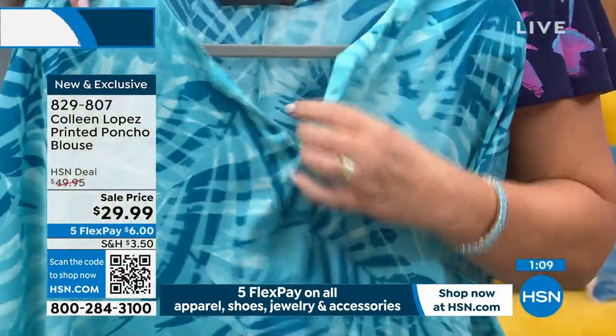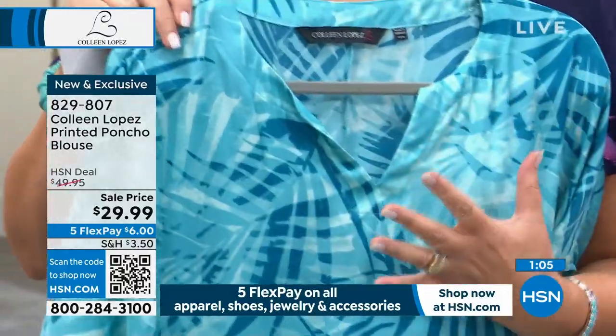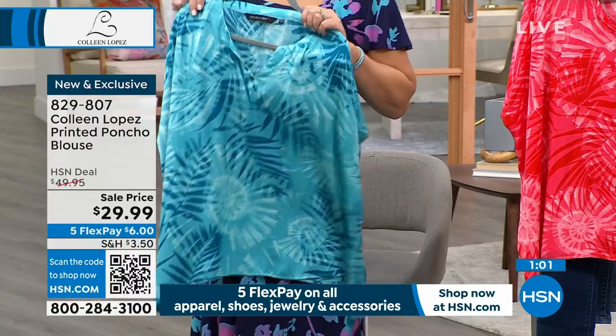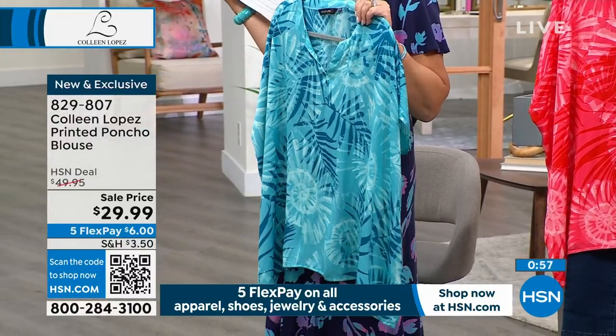Notice it has a nice little v-neck — not too deep, which is nice, just enough. It's easy on the sleeve. You don't have to put anything under this. Sometimes ponchos are see-through, but you don't need a tank under this one.